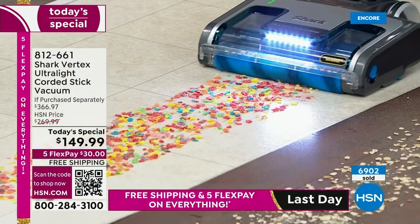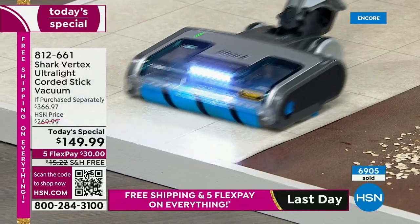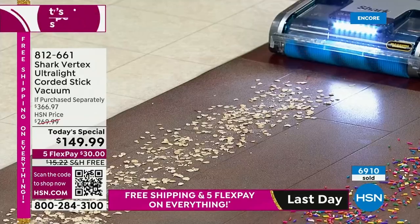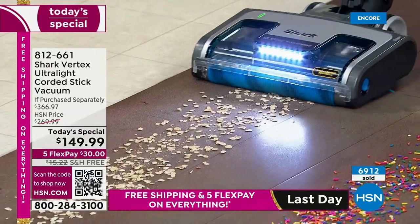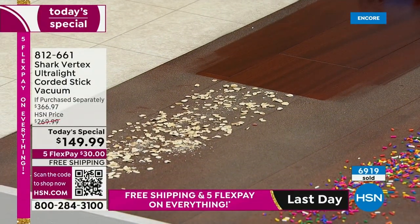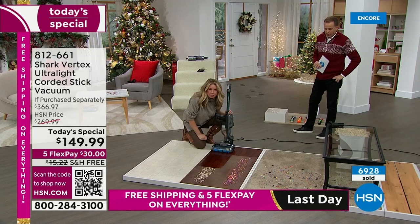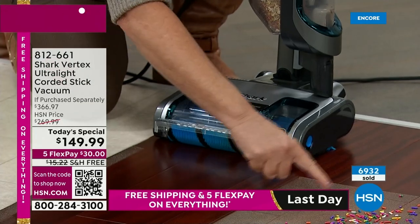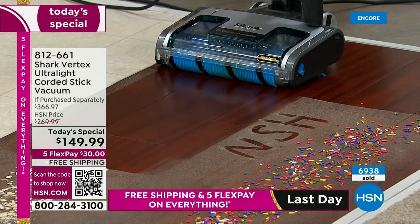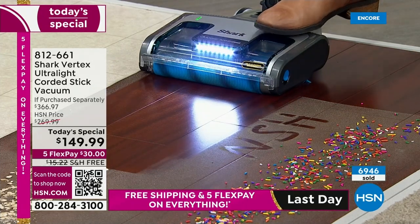The DuoClean technology picks up all size particles, whether super fine or big. With DuoClean technology — not only is it going to pick up the big particles like oatmeal here, there's fine dust underneath as well. This is three steps you'd normally have: sweep the mess up first, then vacuum, then use a dry duster for the fine dust. But you don't have to do that with this vacuum — all you have to do is turn it on.